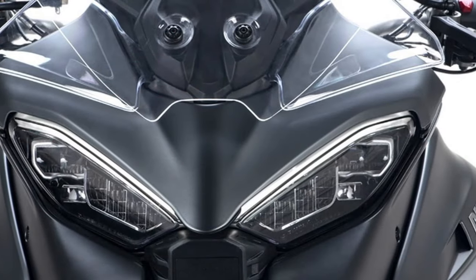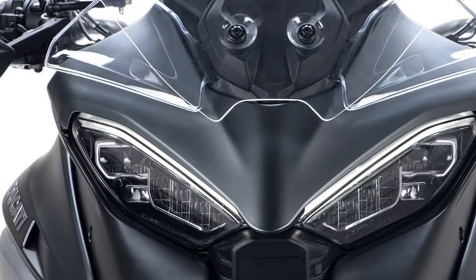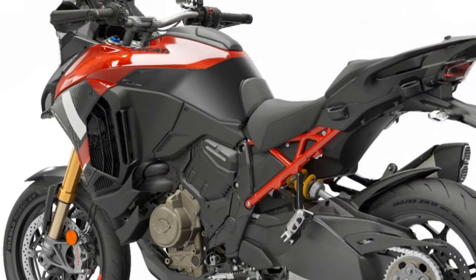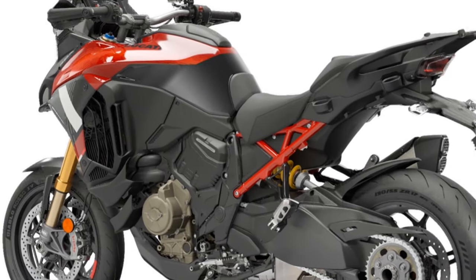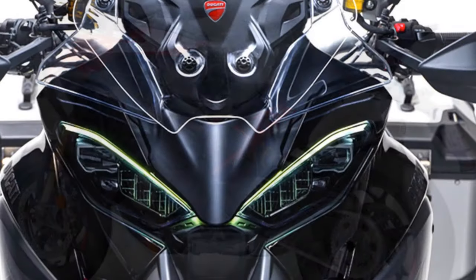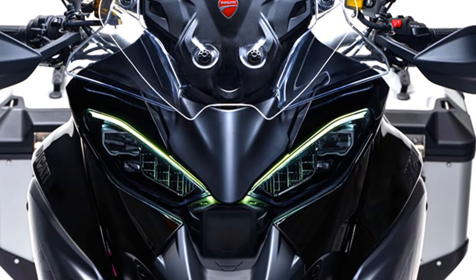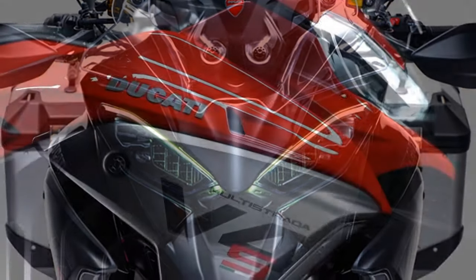When it comes to the Multistrada V4S model, Ducati have thrown just about every bell and whistle at it in standard trim. It comes with every conceivable rider aid, a colour TFT dash, top-class chassis components, and of course a gem of a V4 engine.